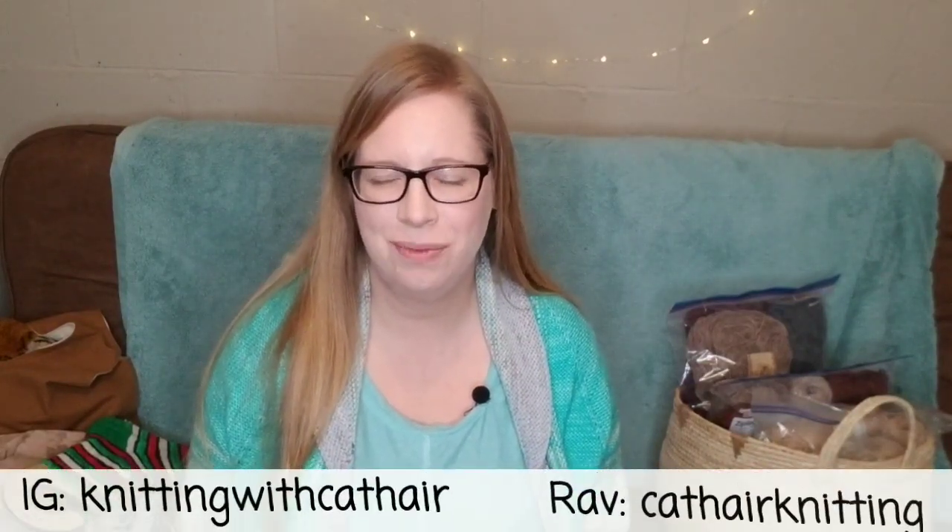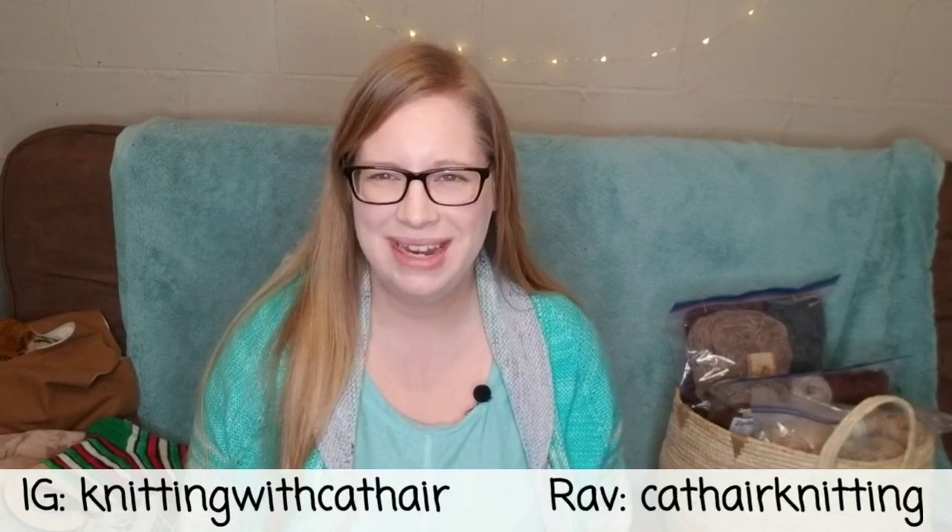Hello and welcome to the Knitting with Cat Hair podcast. My name is Nikki. I'm also known as Knitting with Cat Hair on Instagram and Cat Hair Knitting on Ravelry. I'm coming to you from Sudbury, Ontario, Canada, where I live with my partner, our two daughters, and our five cats.